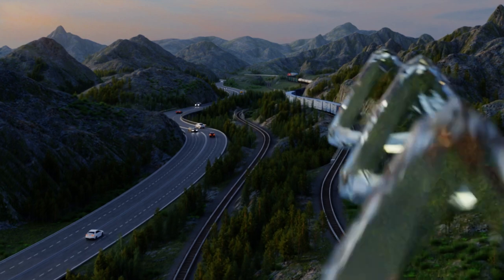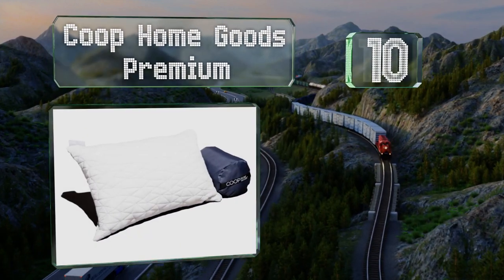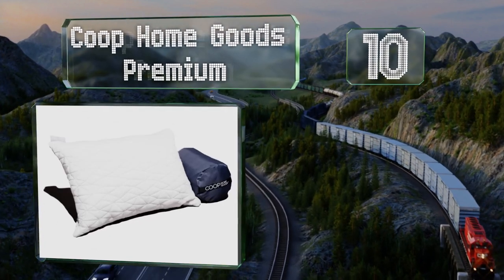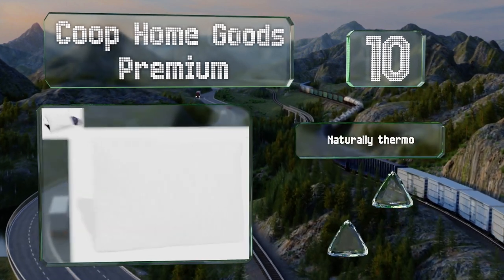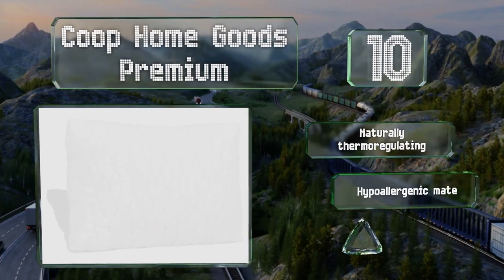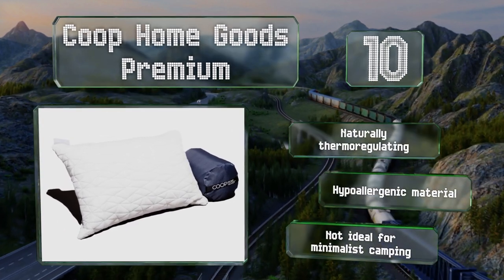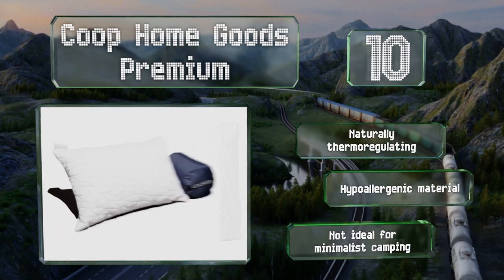Starting off our list at number 10: unlike most options, the Coupe Home Goods Premium isn't inflatable, but rather is comprised of a memory foam blend that feels akin to sleeping on a traditional pillow. It conforms to the shape of your head and neck for a good night's rest. It's naturally thermoregulating and made of a hypoallergenic material. However, it's not ideal for minimalist camping.